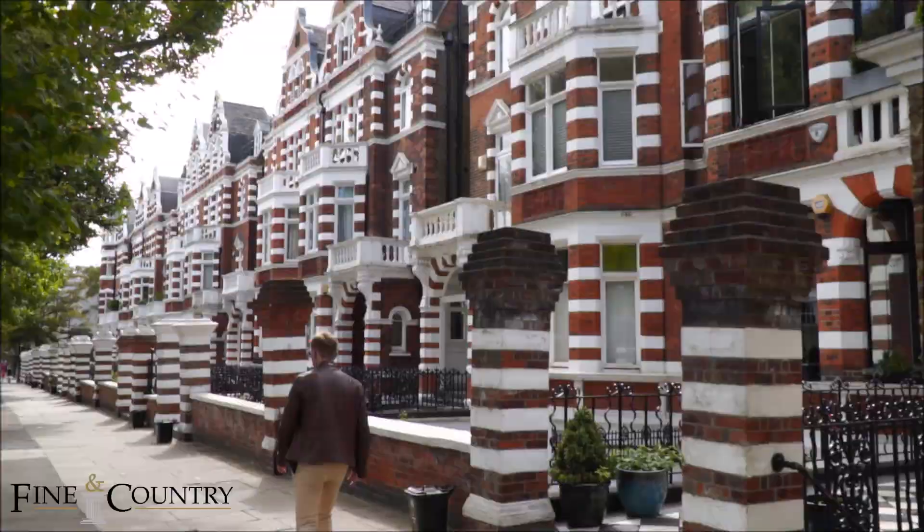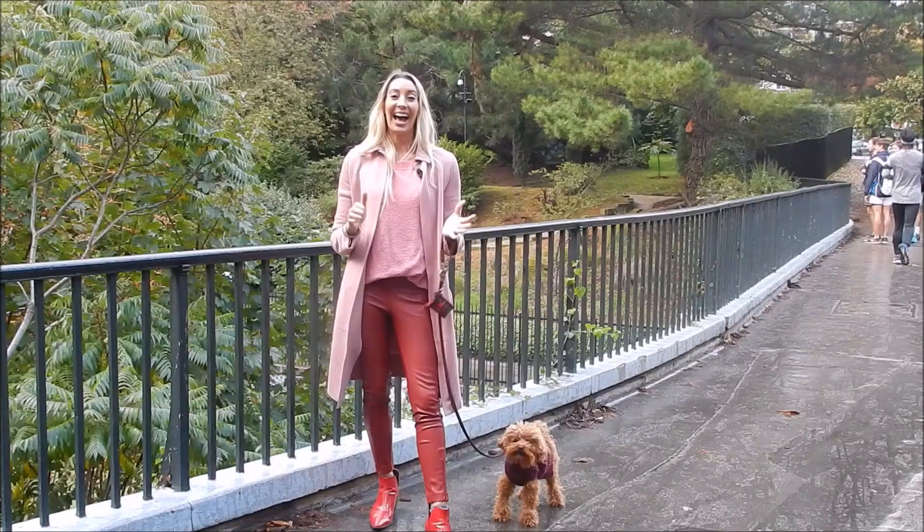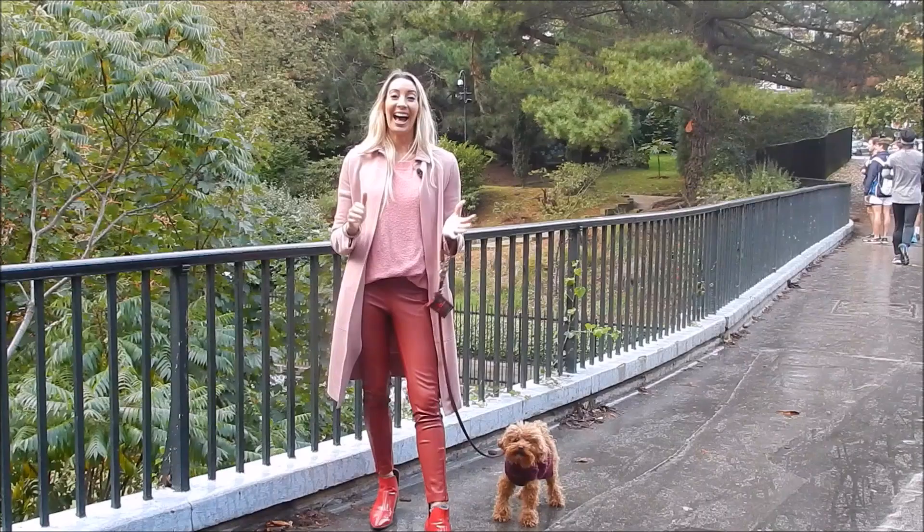Check out some of the properties on the market right now with our friends at Fine and Country. A big warm welcome to St John's Wood. And last but not least, the lovely Regent's Park is on your doorstep — well, that sounds like it's my cue to go and walk this one. So I'll see you next week.